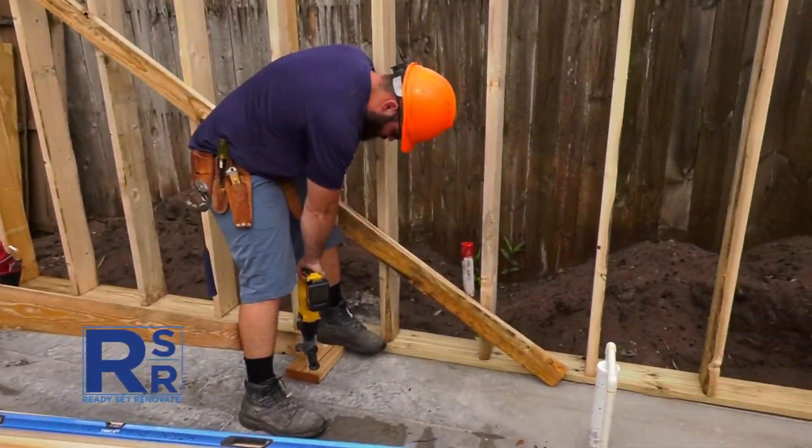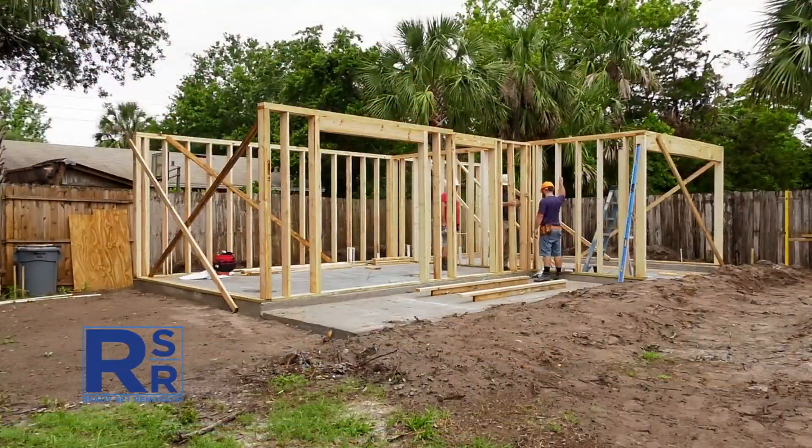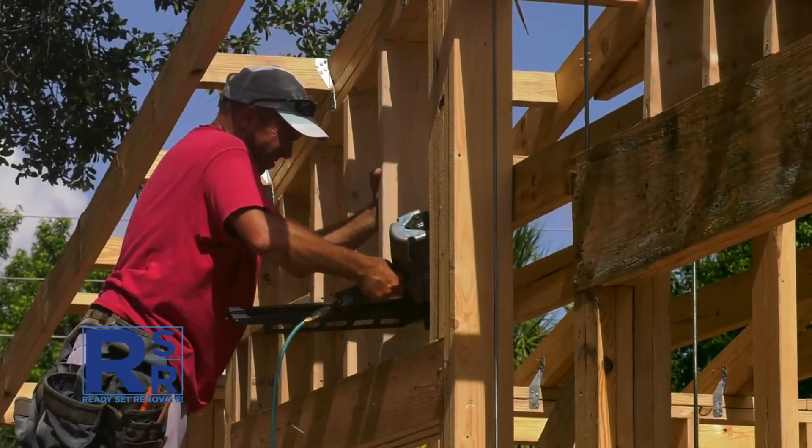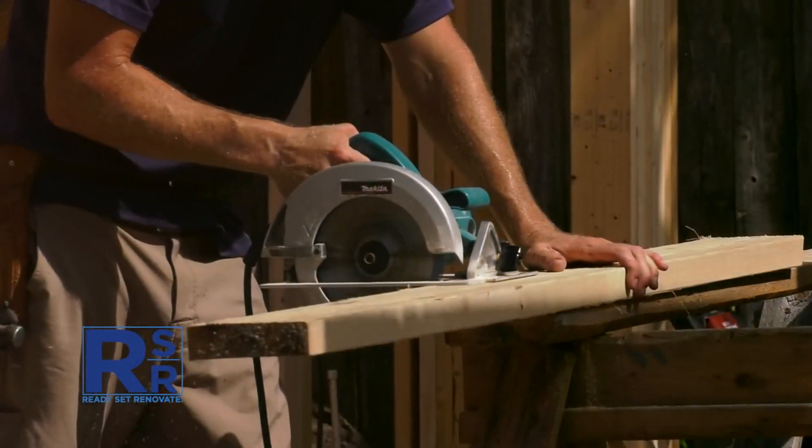With the slab in place, the team makes quick work of the main framing. The new structure will total 600 square feet with a small living area, kitchen, and bathroom, as well as a one-car garage.